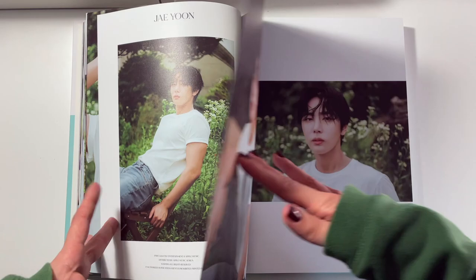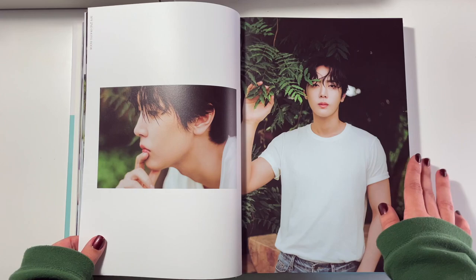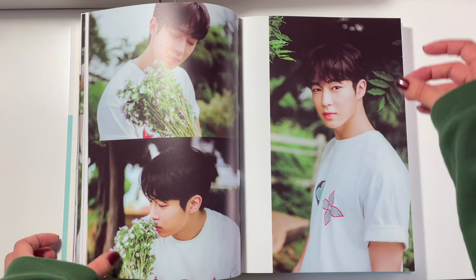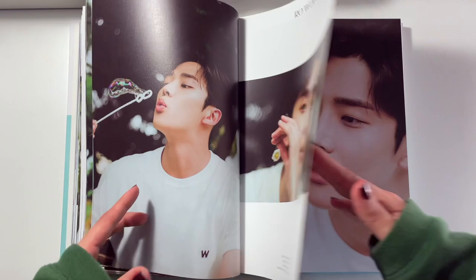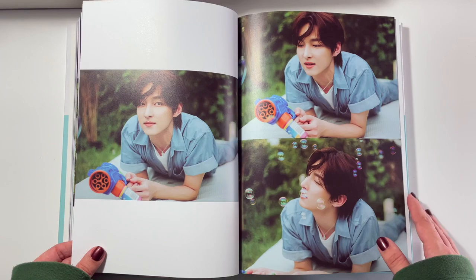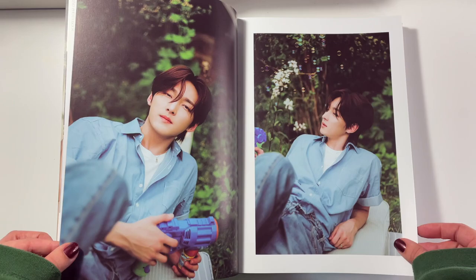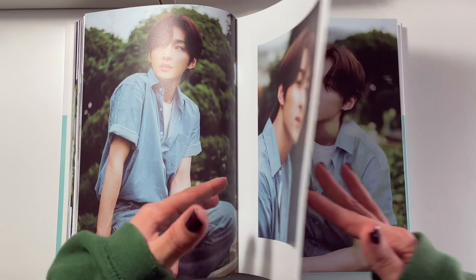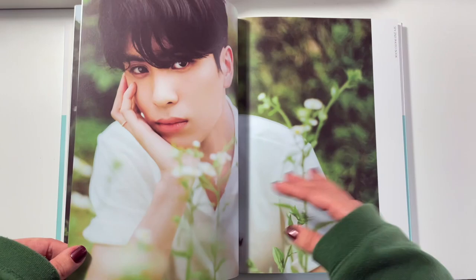Jayeon looks so good. I just love this white t-shirt, blue jeans, outside concept for all of them — but Jayeon looks really good in these photos. And now we're moving on to Zuho pages — yes, he is my top bias in SF9. Who gave him the bubble maker? Because you deserve a raise. I love when his hair is slightly longer and shaggier like this; I feel like it suits him so much.